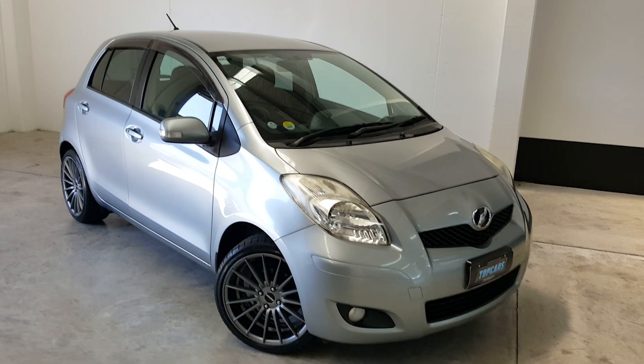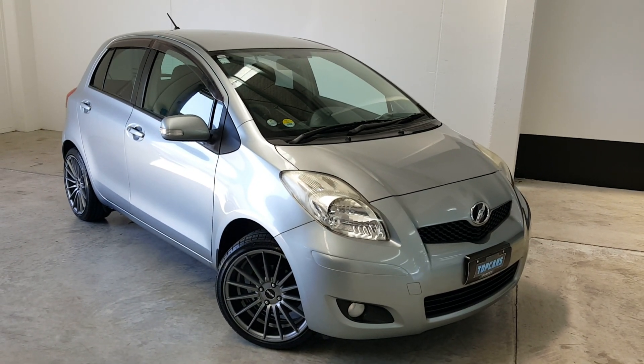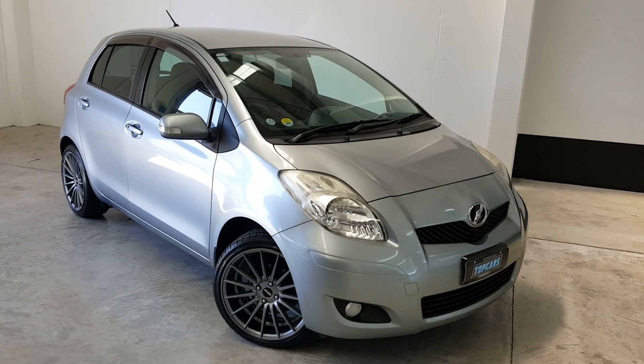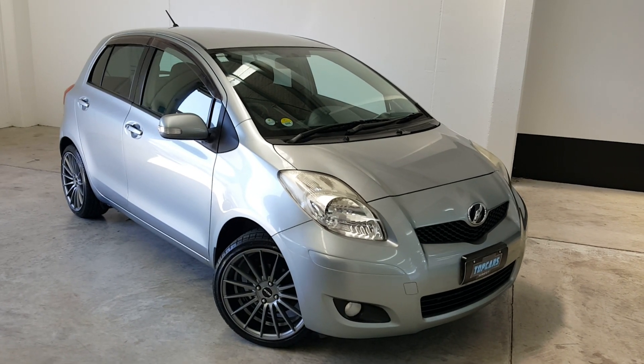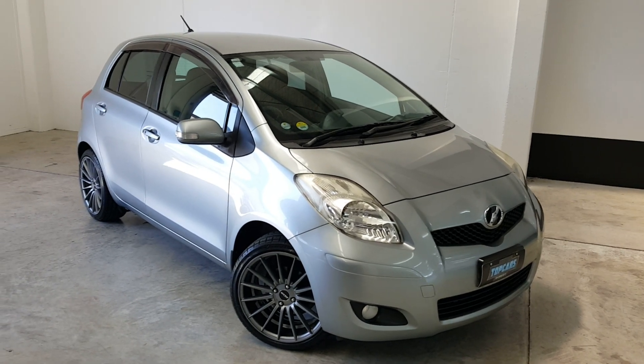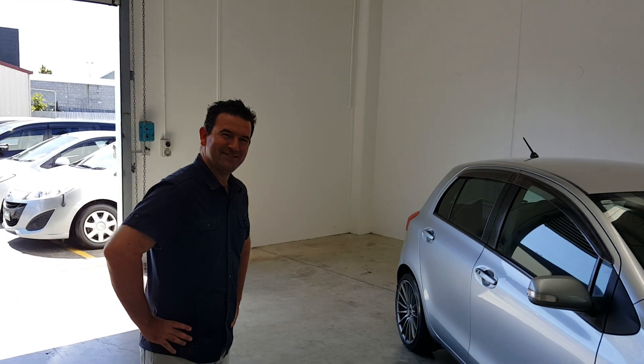We're on Killarney Road in Hamilton, next door to Wendy's. If you're feeling hungry, come and grab a burger and then come buy a car — simple as that. And what's that noise? There's a bit of an echo in here. But this is a Toyota Vitz, not an Echo!